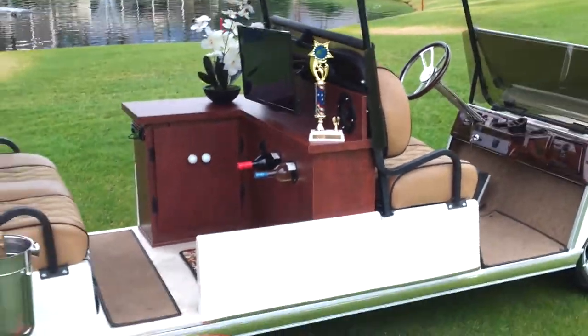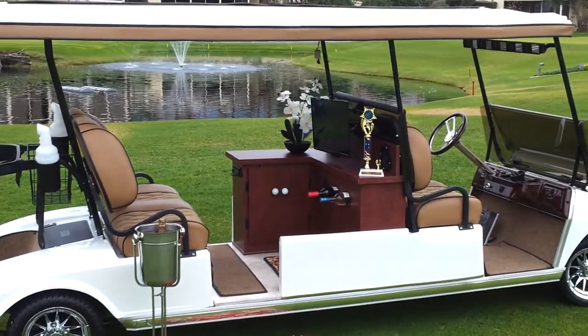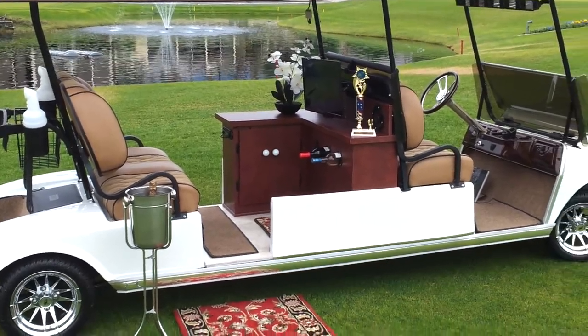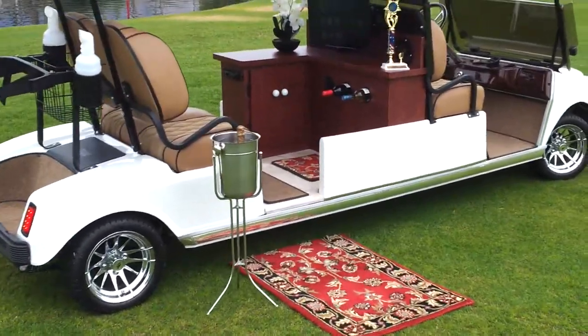There's a 24-inch HDTV and two 12-volt batteries being powered by the solar panel on the golf cart. What's left gets trickled into the 48-volt system, which lets the cart go about twice as far as it would without the solar panel.